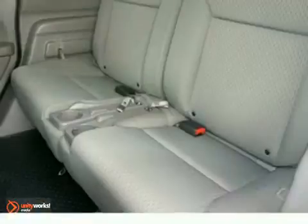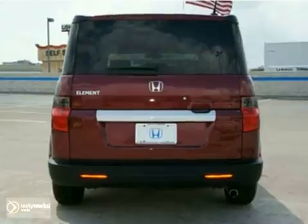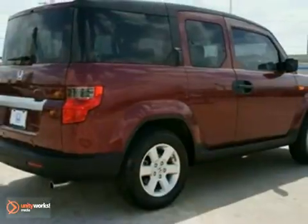You get the reassurance of a 12-month, 12,000-mile limited warranty and a 7-year, 100,000-mile powertrain warranty. It is lots of room.